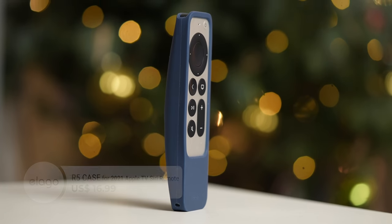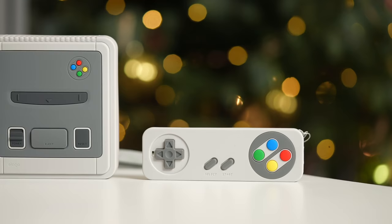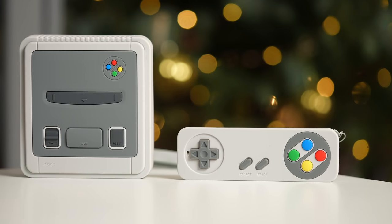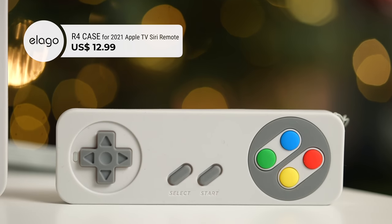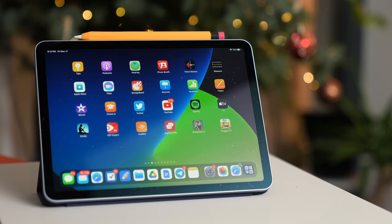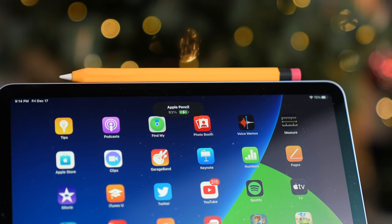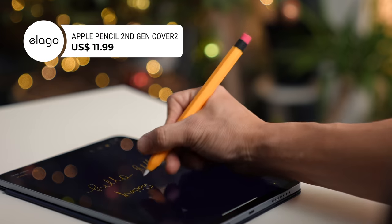My favorite among all the Apple TV accessories are the Apple TV Siri Remote R4 case and the T4 Apple TV case, both in light gray. Together, they make for a retro-looking console and controller and bring back so many memories. The R4 case retails for $12.99 and the T4 case for $24.99. Last but not least in this section is the Apple Pencil second generation case in yellow — the pencil slides in and the eraser cap pops on, disguising it as a classic number two pencil. Even with the case on, it still magnetically sticks to the iPad. This retails for just $11.99.